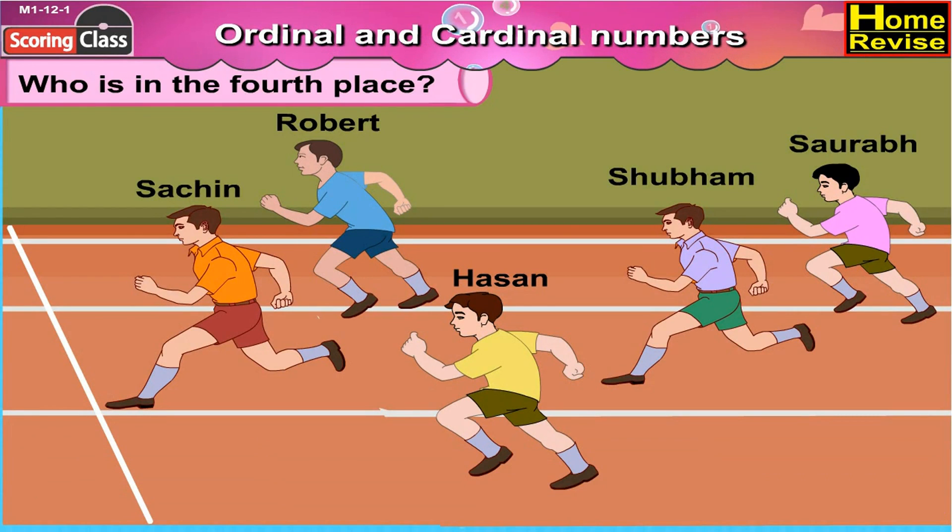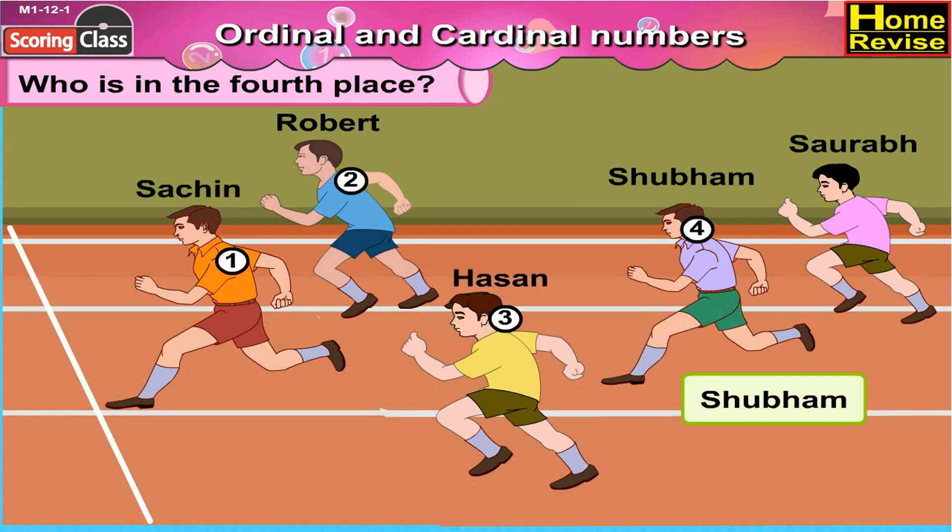Who is in the 4th place? We need to find that out. Sachin is first, 2nd is Robert, 3rd is Hassan. At the 4th place, you are correct. It is Shubham. So Shubham is in the 4th place.